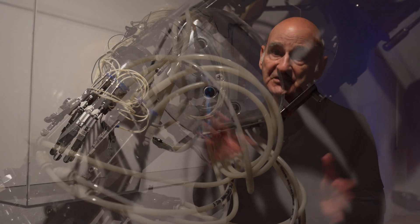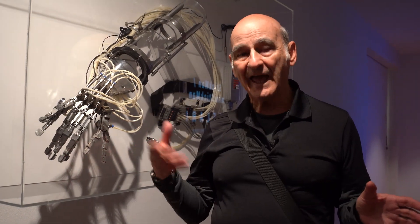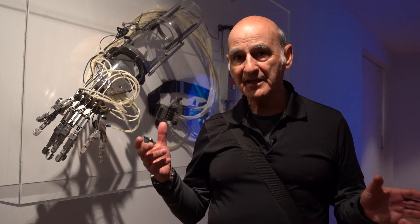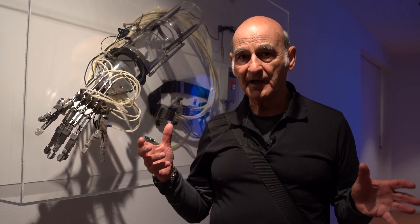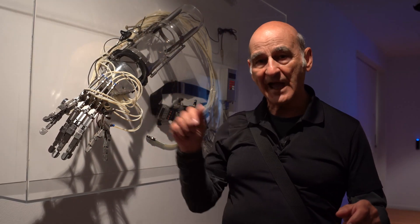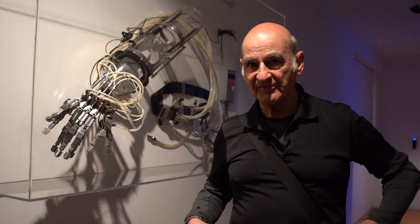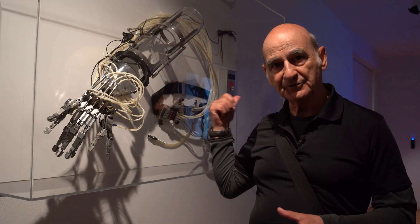So this was engineered in 2000 and it's pneumatically actuated, so it requires compressed air. There are linear actuators and rotary actuators, and I'm wearing a belt pack of valves and the control box.